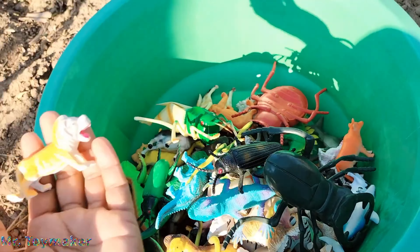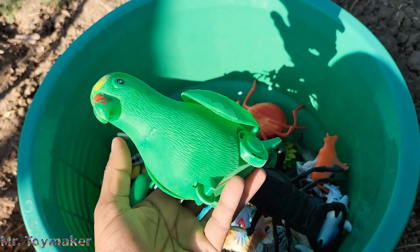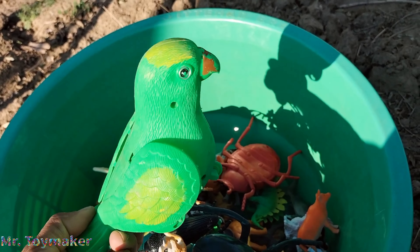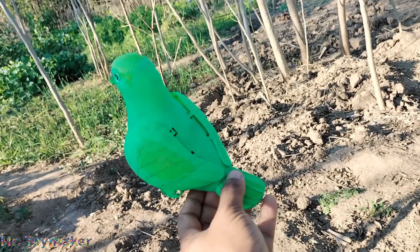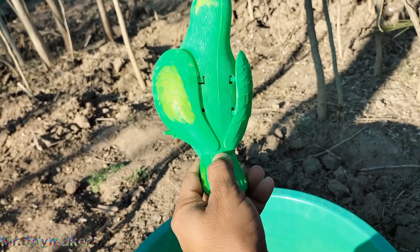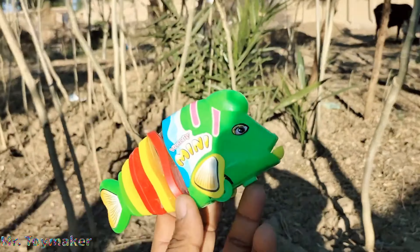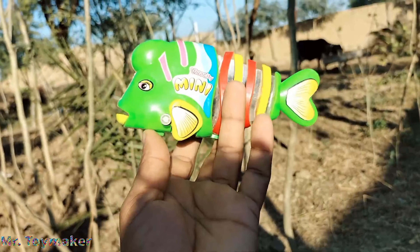Rhinoceros. Dog. Parrot, lovely parrot guys, walking parrot. Green color. Wow, amazing! Look at this, beautiful. Oh my God. Fish, beautiful fish. Oh my God, looks very very nice fish.